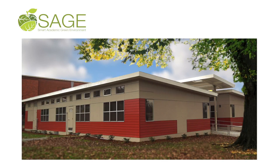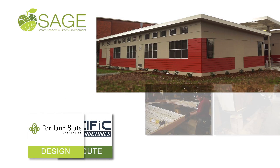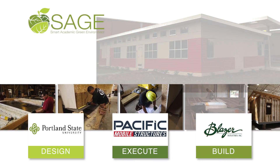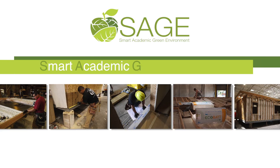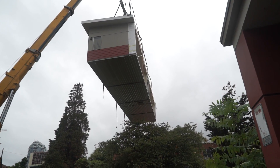I had heard of the SAGE classroom before I even came to Portland Public Schools because they were promoted when PSU came up with the design and they found this team of Pacific Mobile and Blazer, put it together and started showcasing it. SAGE stands for Smart Academic Green Environment, and the purpose is to make an affordable but healthy and energy efficient modular classroom for students that we can all be proud of.